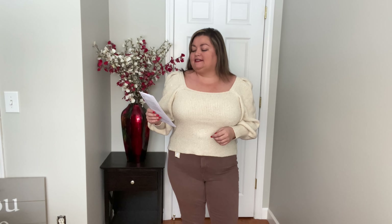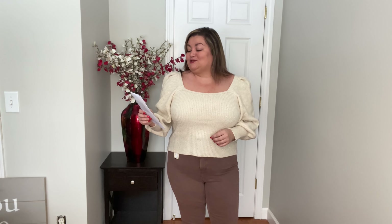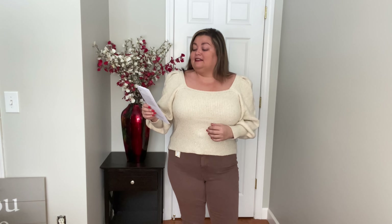The next sweater is by One State — the square neck sweater in white, though it looks more cream to me, in a size extra large. It is $59.40. The fabric is 61% acrylic, 22% nylon, 9% polyester, 5% metallic, and 3% spandex. You do have to hand wash this in cold water and it was made in China. This is definitely more of a crop style sweater. If you have a longer torso it would be really crop on you — and I have a shorter torso and it still looks like a crop. I really like the square neckline; it's nice and open and leaves room for a statement necklace.